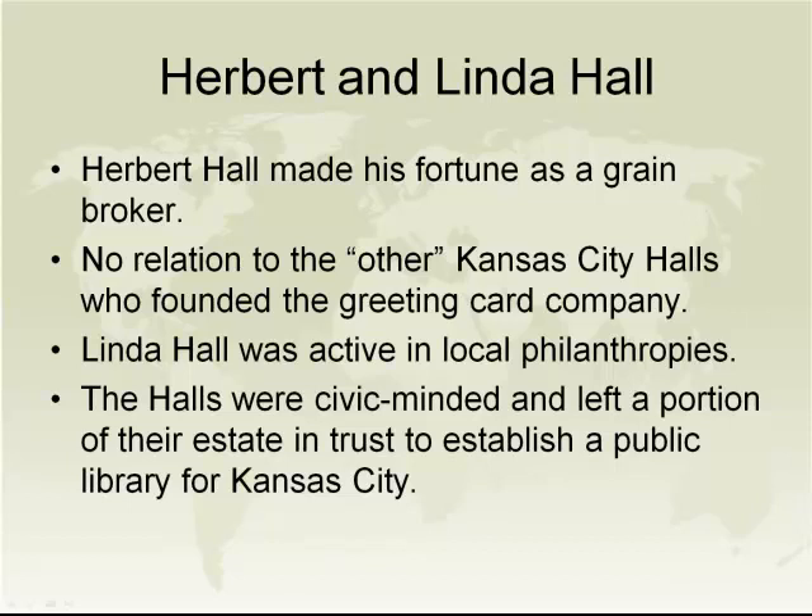A little bit of history about the Linda Hall Library, since our history is not very well known. We are named for Linda Hall, who was the wife of a man named Herbert Hall who made his fortune as a grain broker. We are no relation to the other Halls of Kansas City who founded the greeting card company. Linda was active in local philanthropies. Linda died in 1938, Herbert died in 1941. They were a childless couple but very civic minded, and left a portion of their estate in trust to establish a library for Kansas City. But by 1941, Kansas City already had a public library, so the library's first board of trustees decided that a library devoted to science and technology would attract research and business to Kansas City.